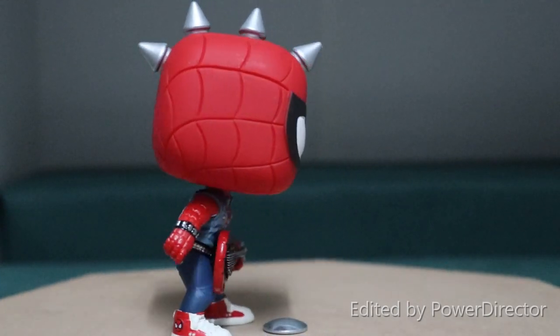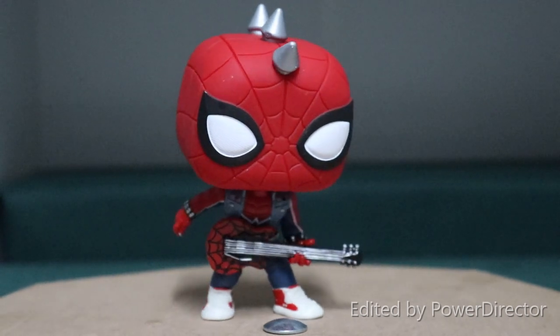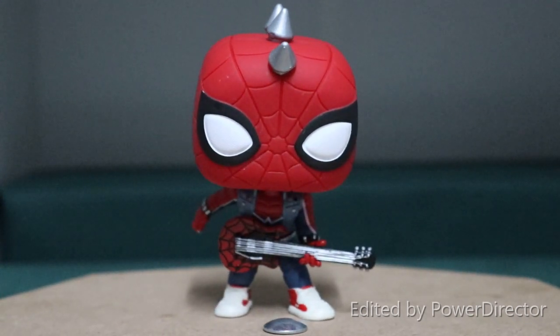Overall, a pop brimming with character. Looks absolutely awesome. The detail is amazing. The pose is amazing. And for me, it gets a massive thumbs up.